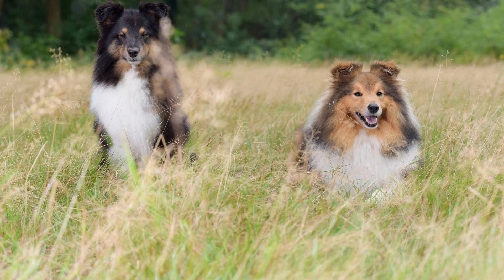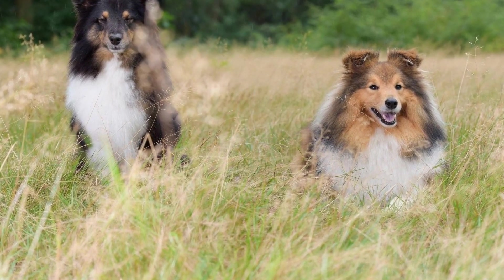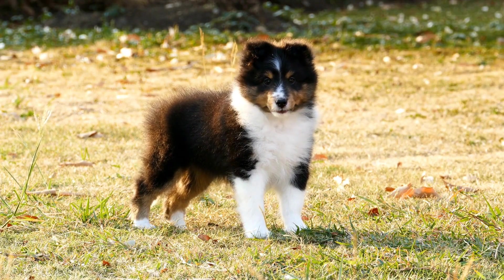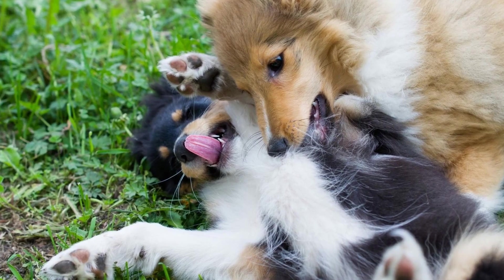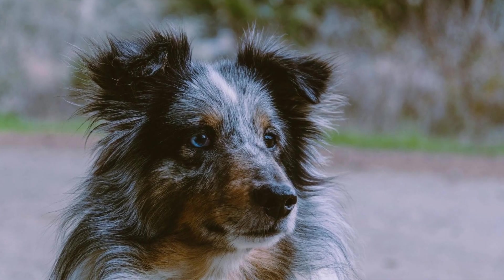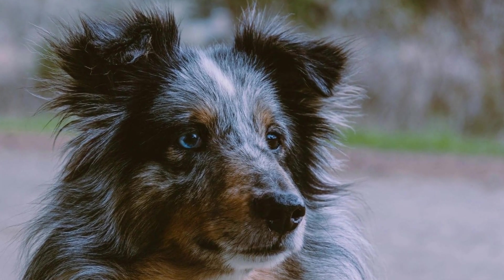5. Body language. Understanding your Shetland Sheepdog's body language is crucial during introductions. Look for signs of anxiety or stress, such as a lowered tail, flattened ears, or tense body posture. If you notice these signs, take a step back and give your dog more time to adjust. Additionally, educate the people you are introducing your dog to about canine body language to ensure a positive interaction.